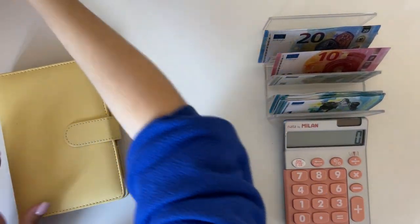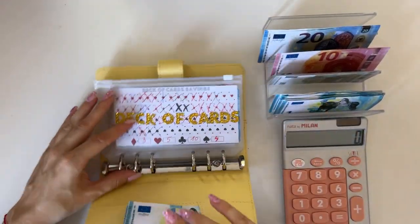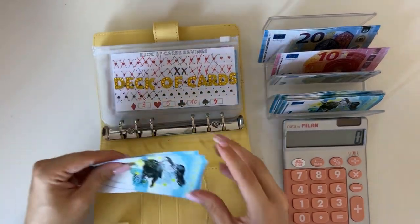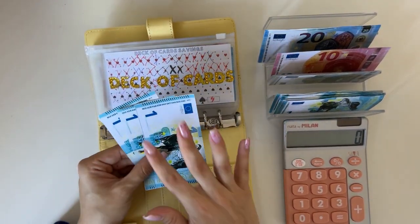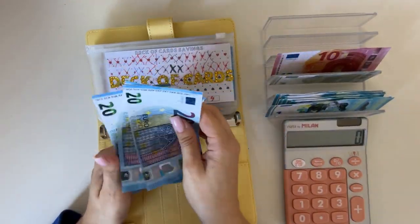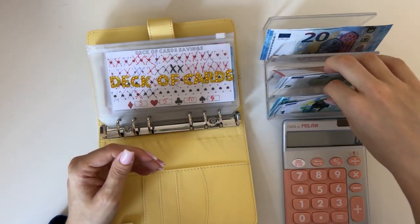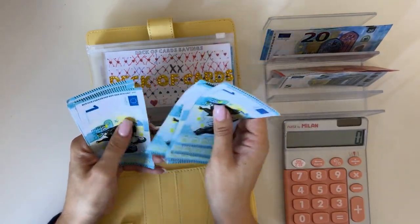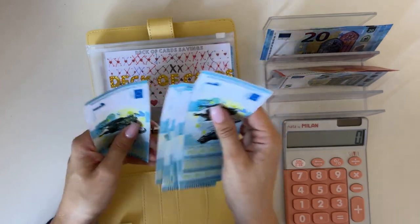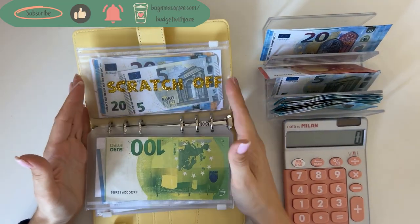And now my favorite part — the savings challenges. We have leftover money from last week because I didn't have anywhere to put these three euros. So in total today, we are stuffing — 20, 40, 60, 70, 80, 85, 86, 87, 88, 89, 90, 91, 92, 93, 94, 95, 96, 97, 98. So 98 euros are going into our savings challenges, which is amazing.